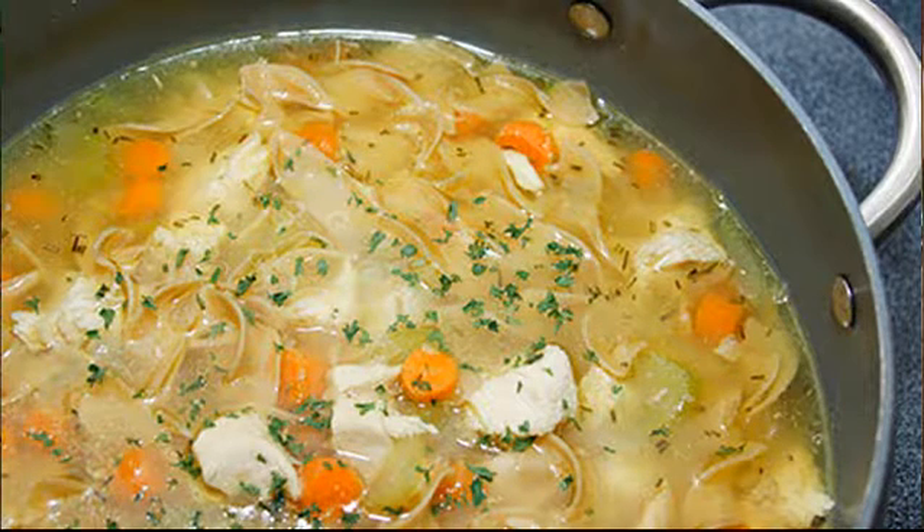Chicken Soup. There's hard science behind Grandma's favorite cold remedy. Homemade chicken soup really can ease your symptoms, and may help you get well sooner. What's more, there's a chemical in it called carnosine that can protect your body from the flu virus. Don't have time to make soup from scratch? Researchers say many store-bought soups have the same effect.